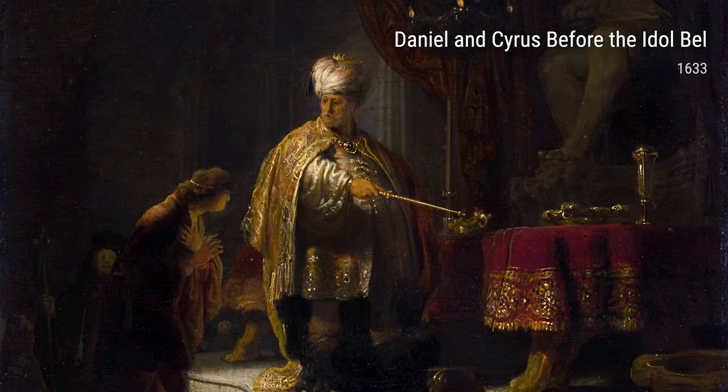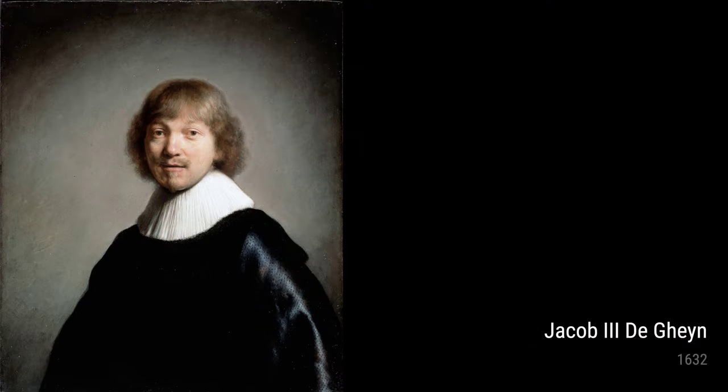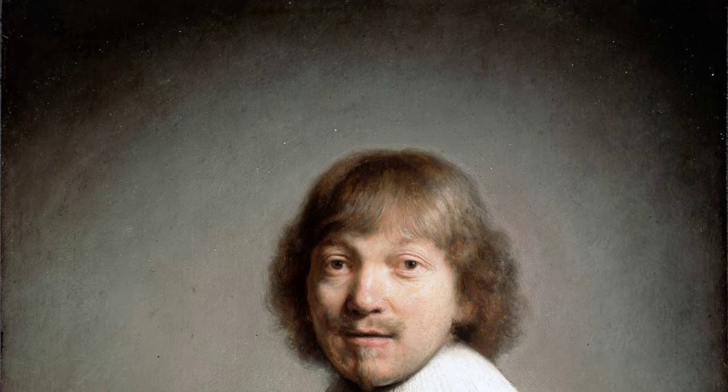Hey there, art lovers! Today, we're going to dive into the world of Rembrandt, one of the greatest Dutch painters of all time. But before we explore his remarkable works of art, let's take a peek into his life.